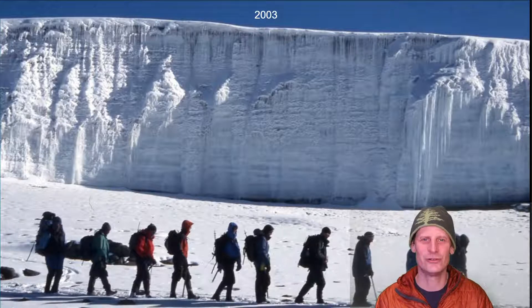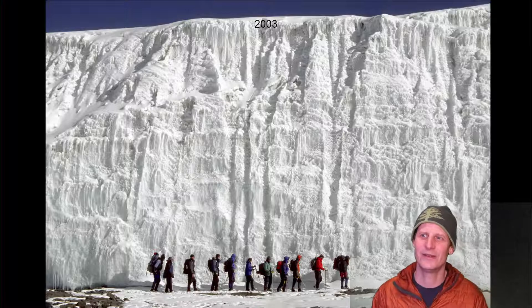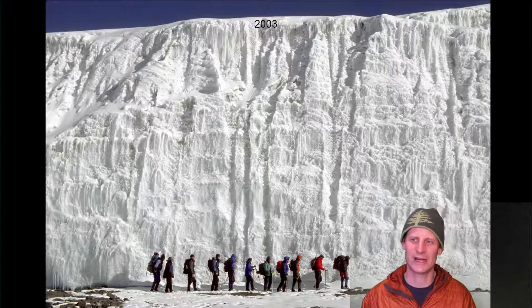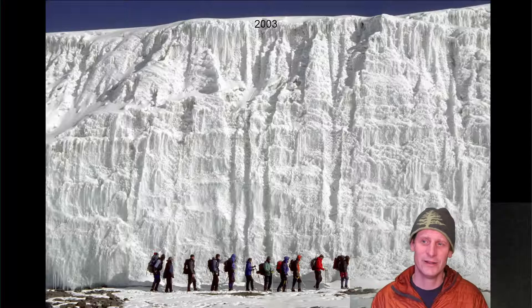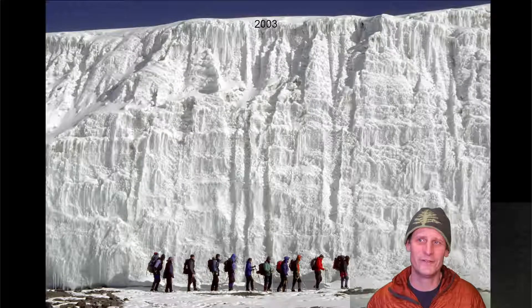This is the second trip I took to Kilimanjaro, in 2003. You can see the glacier there behind the group I was leading. We had everyone walk up next to the glacier and check it out — people broke off icicles and played with them. It was really neat to be able to walk along the glacier. You can see it's pretty tall; if these people are six feet tall, the tallest parts are at least 40 or 50 feet, I'd guess.